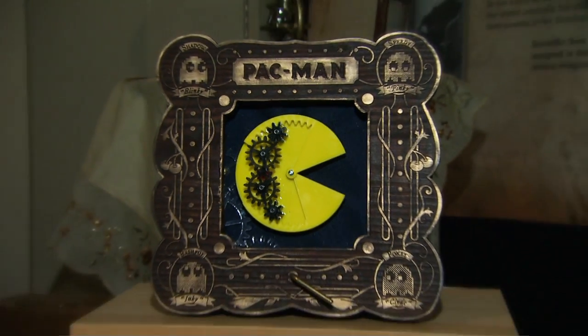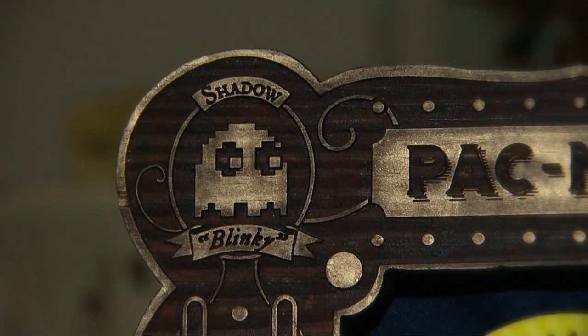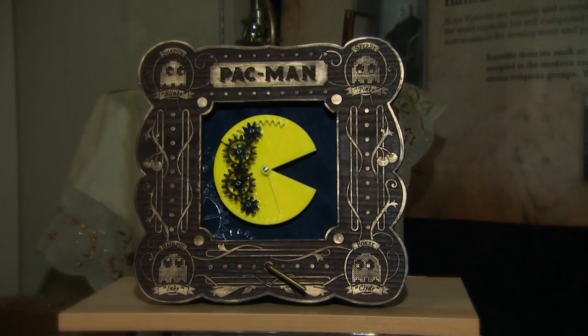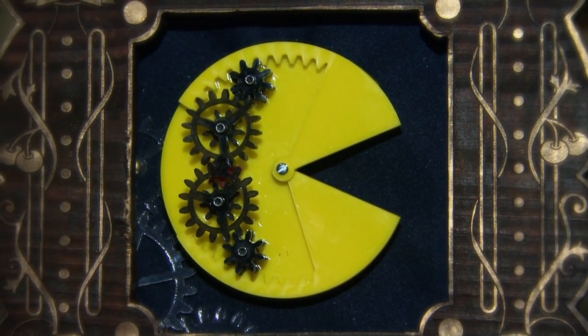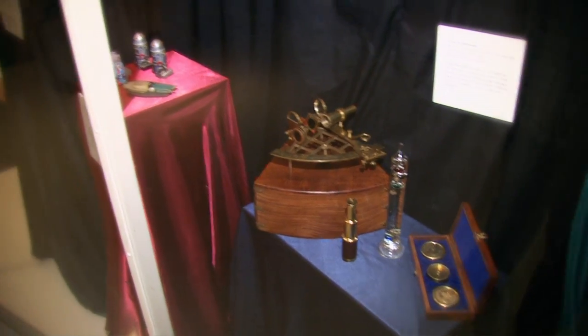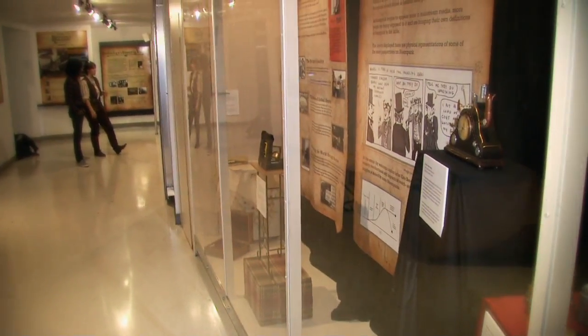The Pac-Machina was made by Jonathan at Site 3, and it's going to be a complete game, but this is what he has for now. It's actually powered by gears, and it will open and close its mouth. It's in a beautiful wooden frame — he's done a great job with it.